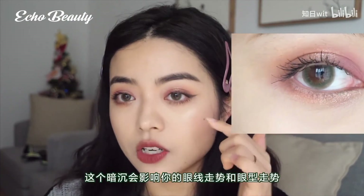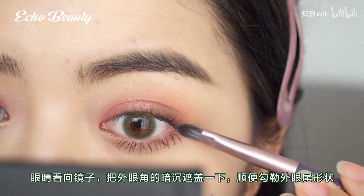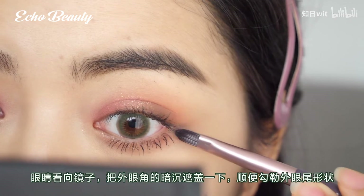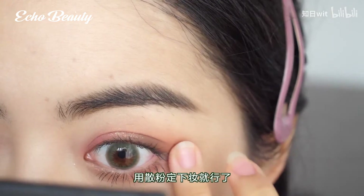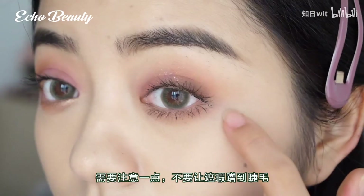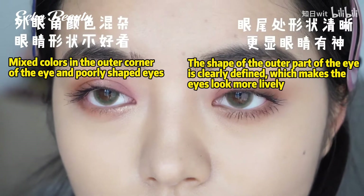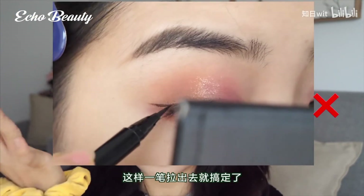As a last step after applying eyeshadow, use a small brush to apply a little natural-color concealer with eyes looking straight ahead, covering the darkness in the outer corners of the eyes. Trace the shape along with it, then set the makeup with loose powder. Be careful not to let the concealer rub off on the lashes at the outer corners.